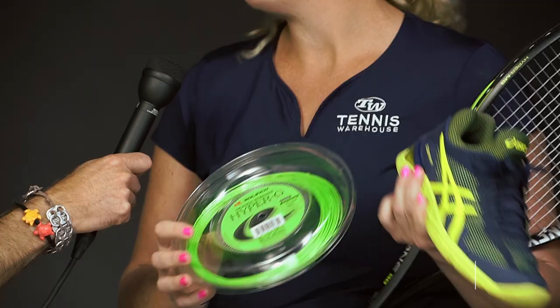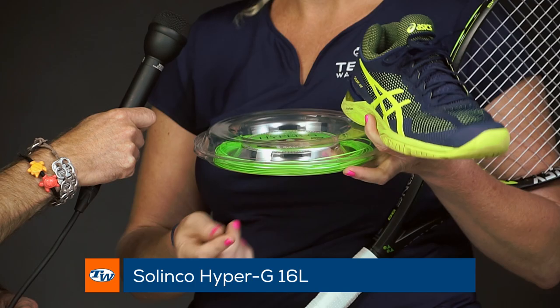Something different that I normally wouldn't choose. And last but not least, Hyper-G. I haven't had a chance to use my string of choice lately, but got this strung up in my RF 97 at 58 pounds, and I remember why I love it — it's a little stiff but not uncomfortable, and really good control. So loving these items so far.